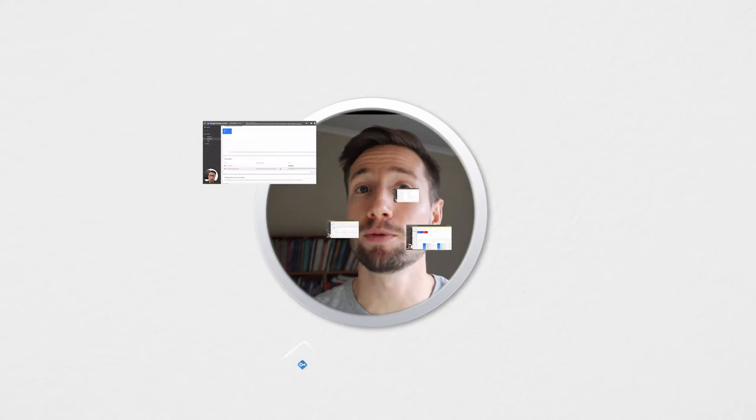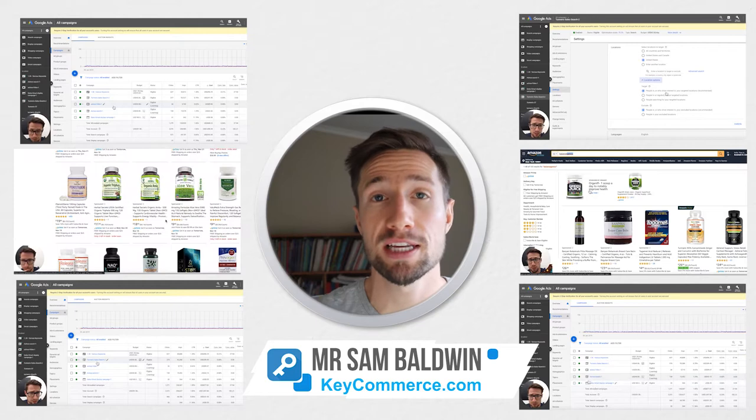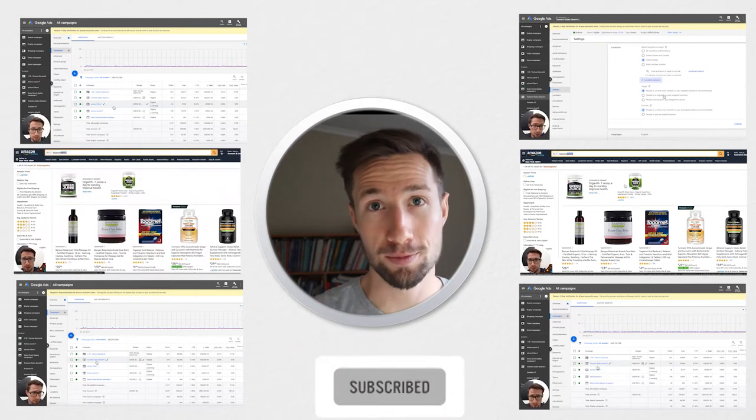When I started with shopping ads, I didn't pay attention to this and I lost a lot of money not optimizing titles and just spending that money when Google didn't know what my products were. My name is Sam. I help e-commerce store owners grow their stores remotely. If you wanna see more tutorials, case studies and other videos just like this one, please consider subscribing so you can learn more about how to grow your e-commerce store.